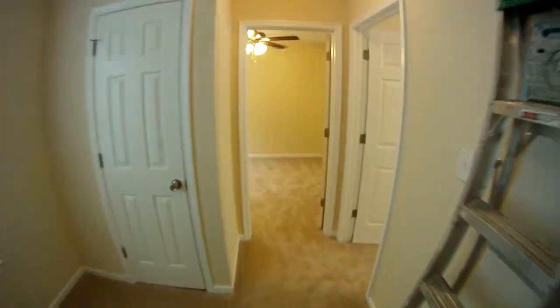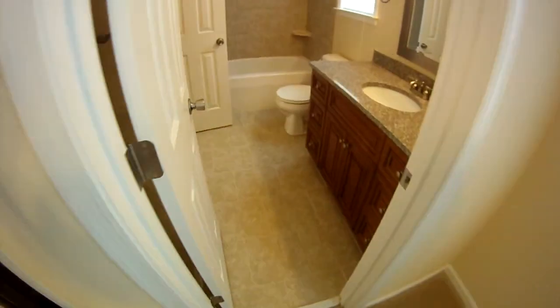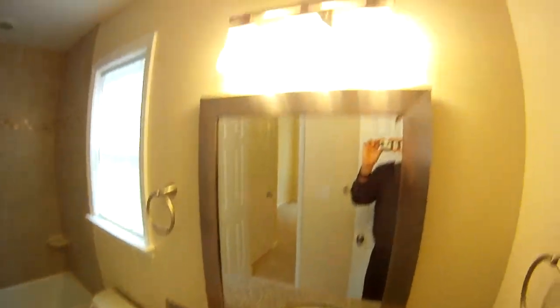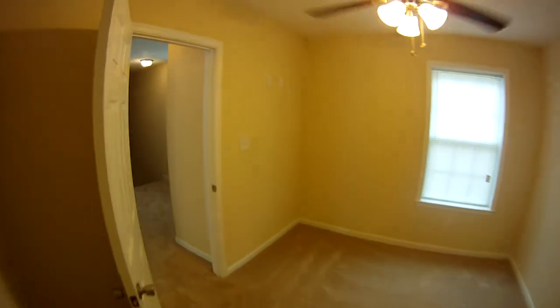Let me show you bedrooms two and three. It's got a Jack and Jill bath setup. Here's bedroom two — ceiling fans in all the rooms as well as pre-wire for TV in all the rooms. Got the closet with two levels of hanging system. Here's the Jack and Jill bath — oversized single vanity with granite and matching base cabinet for the rest of the cabinetry in the house. It has a deep oversized soaking tub with custom tile around it. This leads into bedroom three with its own two-level hanging system closet, ceiling fan, and TV connections.